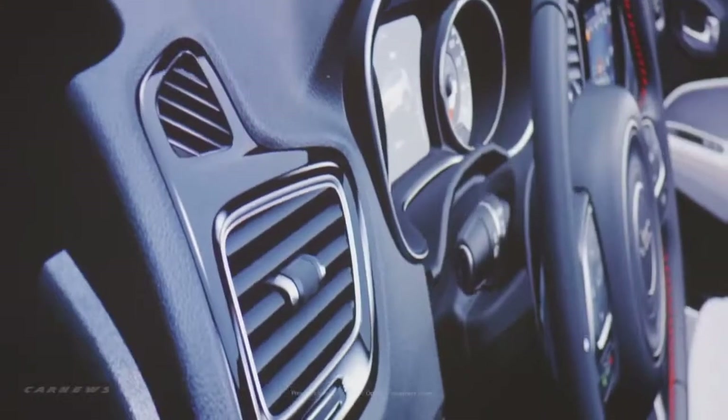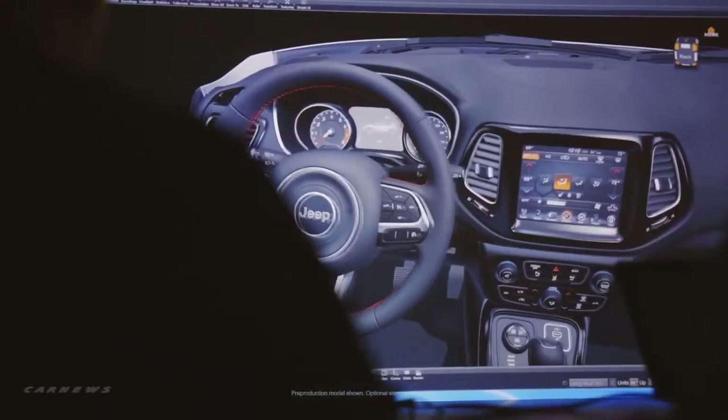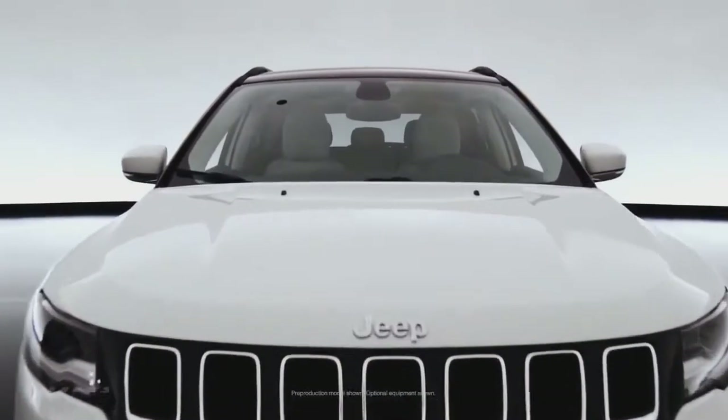It's really important for us to make sure that you recognize and feel that you're in a Jeep vehicle. The trapezoidal element that anchors the center stack and frames the touchscreen — that is very, very characteristic of Jeep SUV interiors.